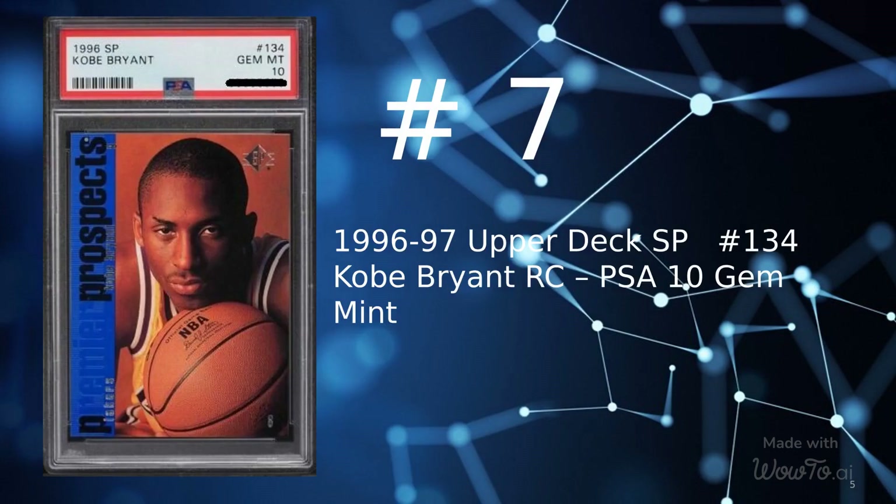At number 7 is a 1996 Upper Deck SP card number 134, Kobe Bryant Rookie Graded PSA 10 Gem Mint, sold for $549.99 on July 10, 2022.